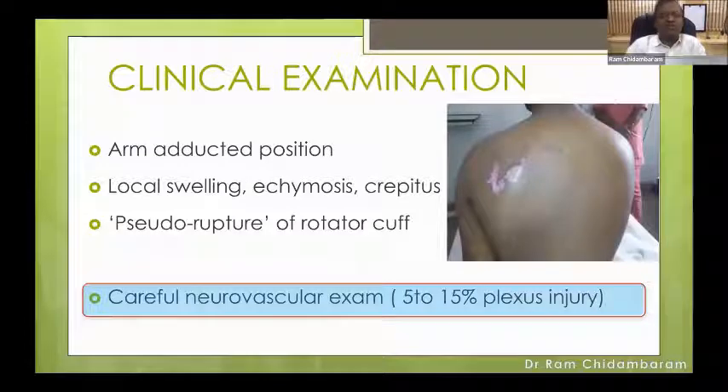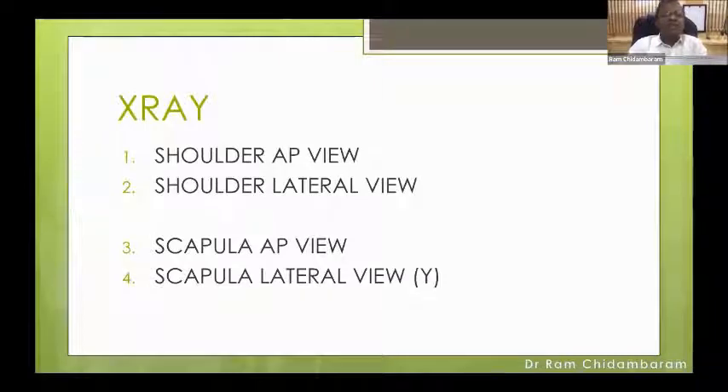Local swelling, ecchymosis, and crepitus point to a fracture of the scapula. Most importantly, you must document the neurovascular status because it is commonly missed. At least perform a sensory examination and document it, because once you treat the patient — conservative or operative — things can turn out badly. The extended X-rays I obtain are four views: shoulder AP, shoulder lateral, scapula AP, and scapula lateral.